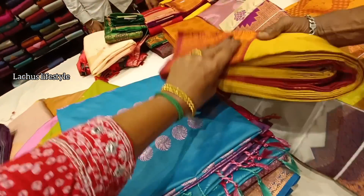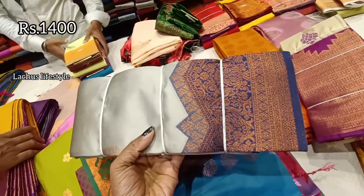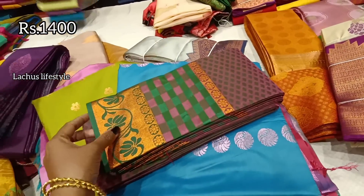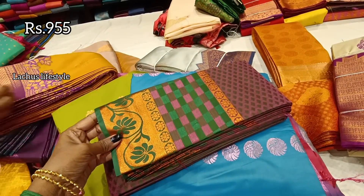This is a pink saree with a small color border — it is ₹1,400. This is gray and blue with a small color border at ₹955. This is a gift silk color, mostly for gifting purposes.